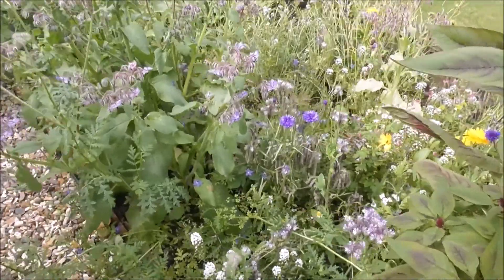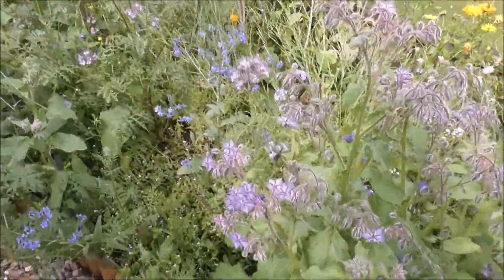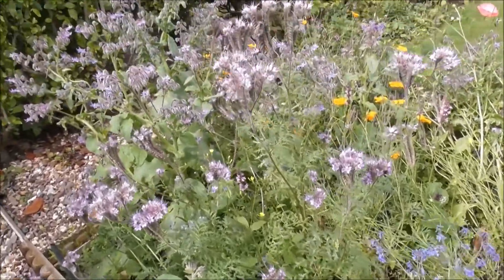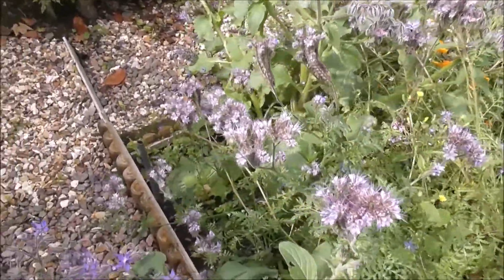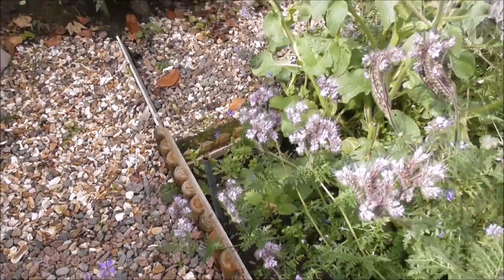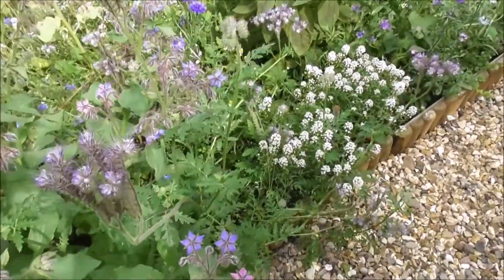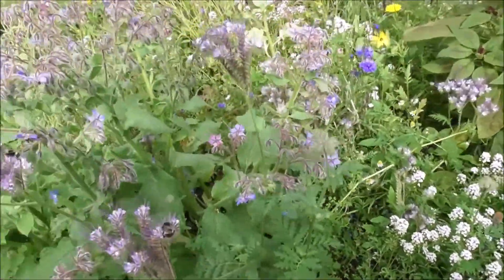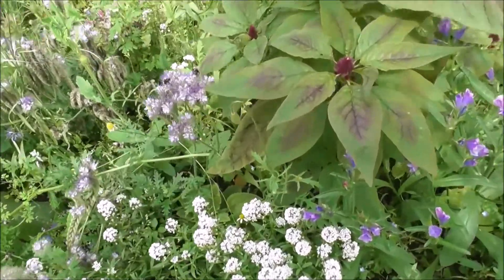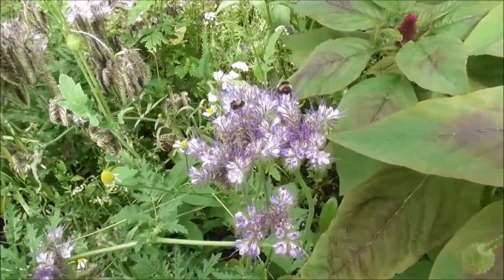I'm looking for the honey bee — there were three or four of them knocking about not just five minutes ago. Then you go and look for them and they're not there. They're all over the place. Bees, bees, bees. Ah, there's a honey bee.